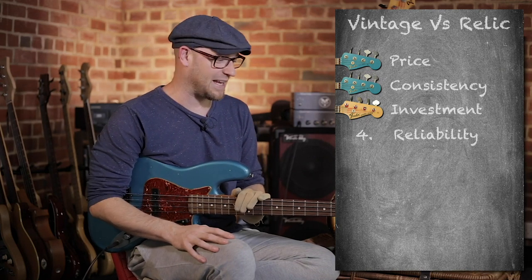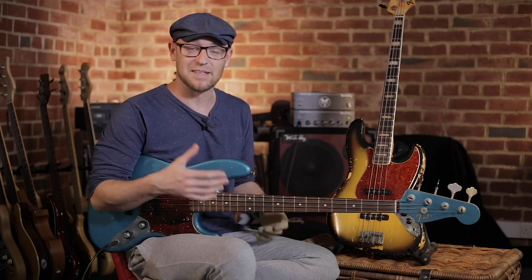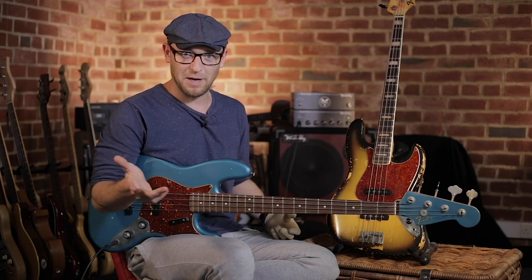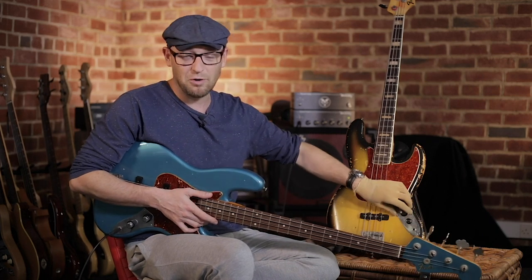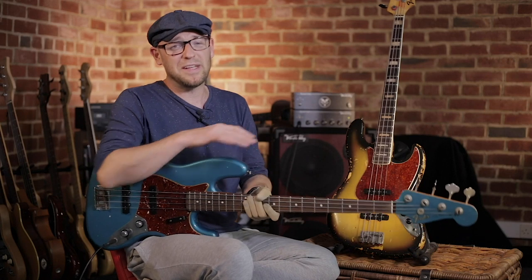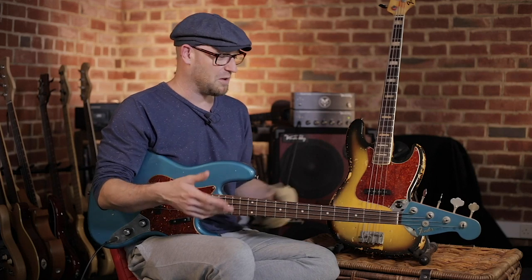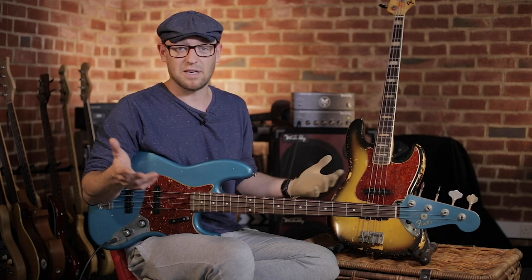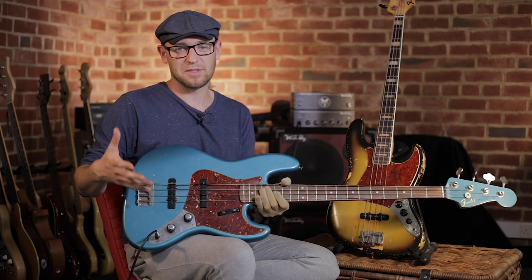Number four is reliability, and unfortunately the custom shop is edging forward here. I have played many vintage basses, and sometimes — not all the time — they can be a bit cranky in various places: dry joints inside the control cavity, jack sockets, and truss rods can be cranky on older instruments. These are broad brushstrokes — not every vintage instrument has this — but it's worth taking into consideration. A custom shop being new is going to be pretty consistent right out of the gate. So the custom shop is the winner for this one.